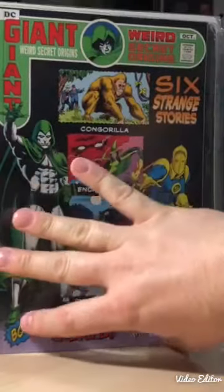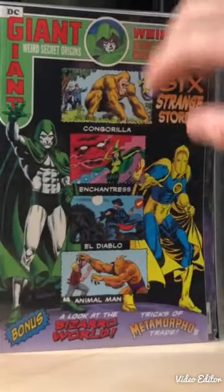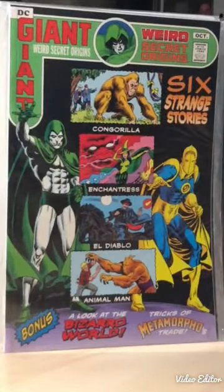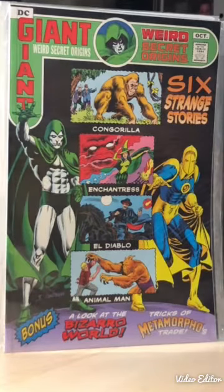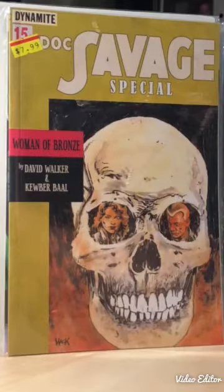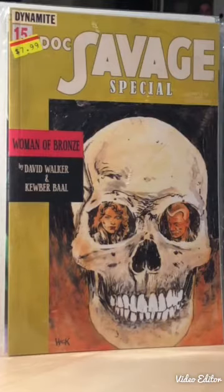Another giant-size one - Weird Seeker Origins - in pretty good shape, a little bit of a bend, but I thought it was an interesting one. It has a bunch of different short stories in it. And this one I thought was a good deal because it's a relatively new one, again a thick one, about 60 pages - Doc Savage Special by Dynamite, 'Woman of Bronze.' A 50-cent pickup, so I thought that was a good deal.